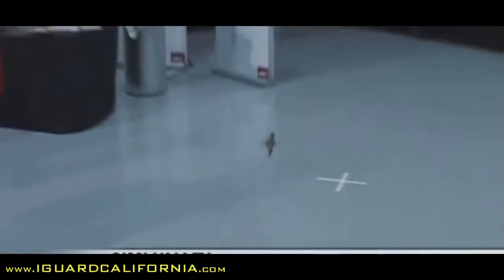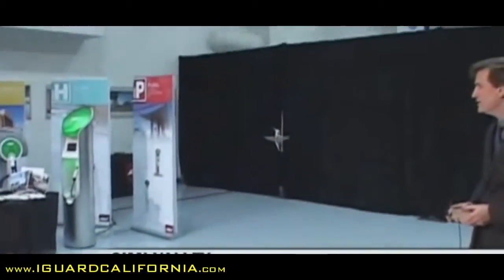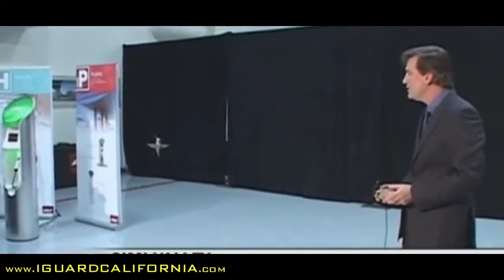I can imagine it might look like magic to some of you seeing this thing fly, but to us it's like magic to the infinity power.